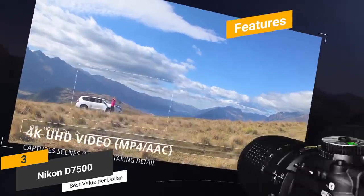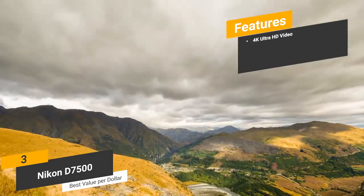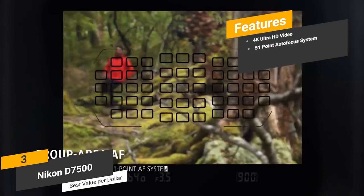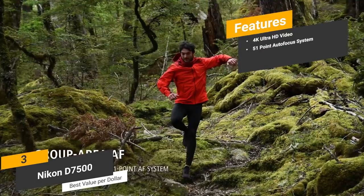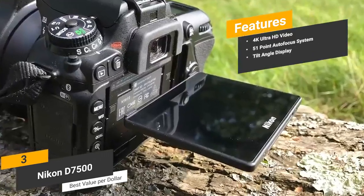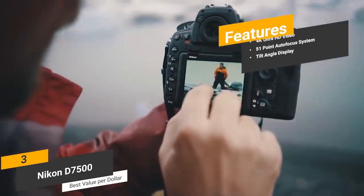Some of the features of this camera include its 4K Ultra HD video — the Ultra HD video recording capabilities of this camera are truly impressive, and you can also record in full HD to conserve battery life. 51-point autofocus system — the 51-point autofocus system allows for taking high-quality pictures with minimal effort. Tilt-angle display — you can use the sharp, tilt-angle touchscreen display to view your photos and videos with the best angles.